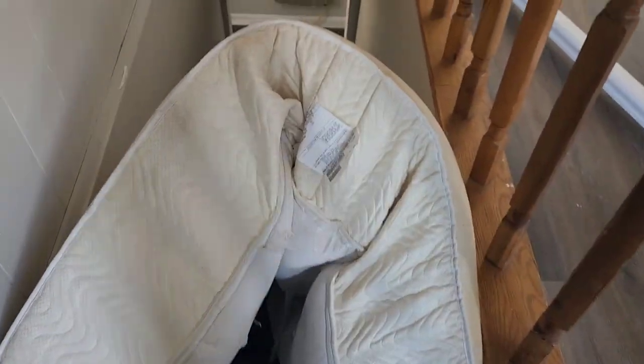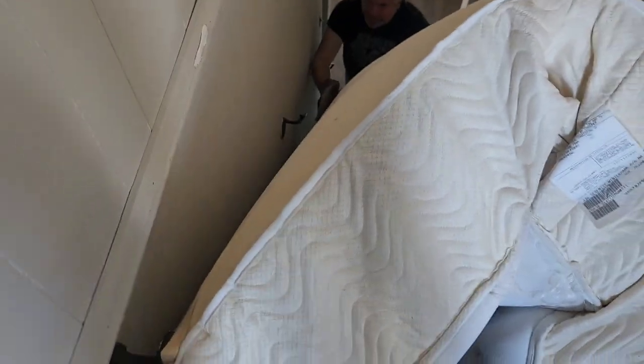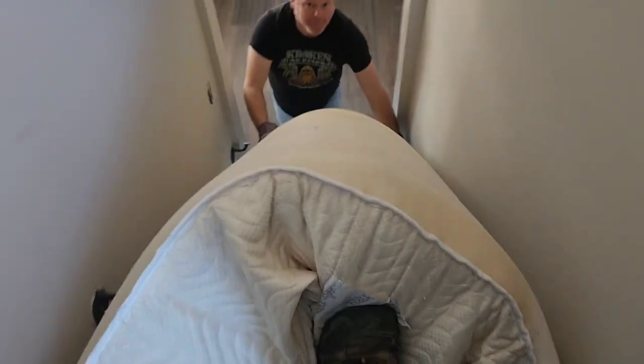Now we're pushing this big mattress down the stairs. It wouldn't go down in one piece without bending, so we tried to just push it down normally but we had to fold it up. We had to watch for those little handrails — they were getting caught all the time on there, but almost fell right there.